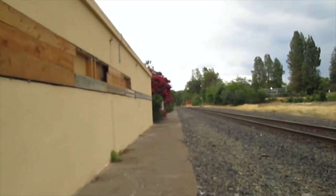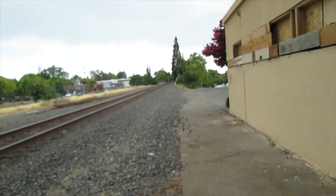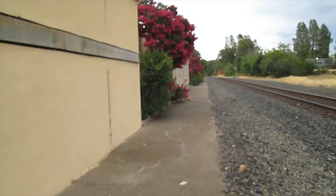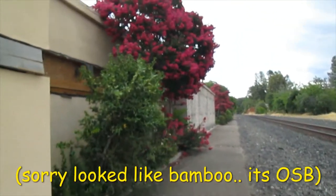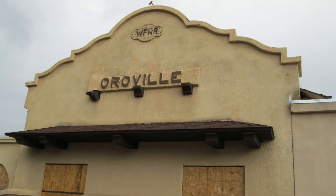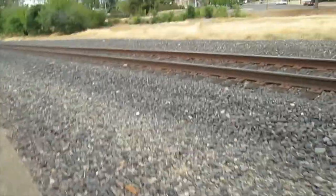Today we're going to check out the old Oroville train station. The train would bring you right up here, where this bamboo is. It's all been boarded over — boarded up. This is the platform where you can get on and off the train.